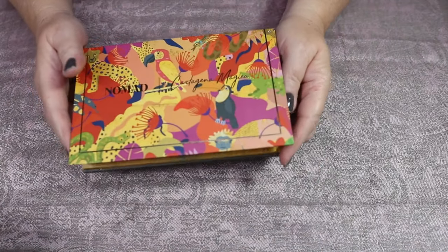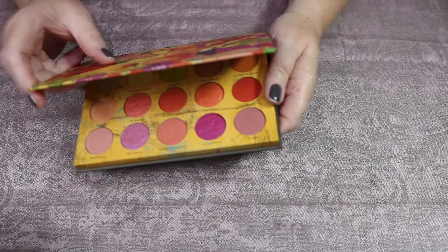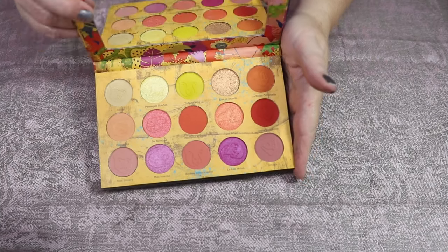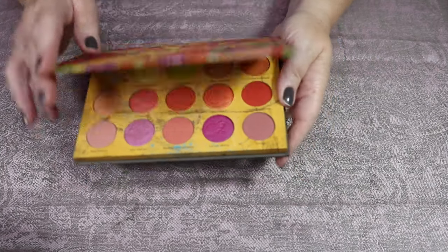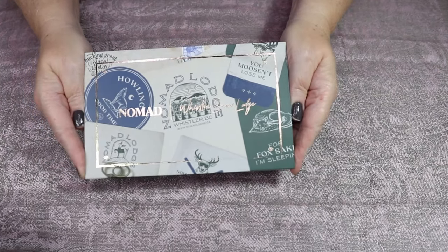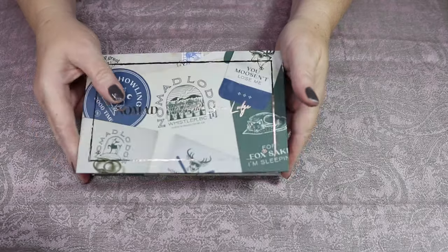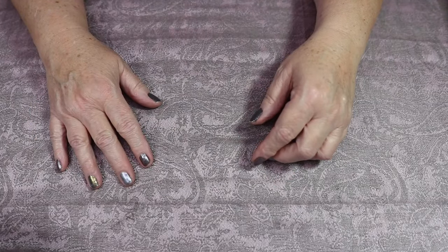Nomad Cartagena Mágica — I believe I've done a collab using this, and I did a look for Christopher's birthday with it. But I'm just not in love with the color story, so I am going to declutter this one as well. Whistler Snow Lodge — I love the color story of this one, I am definitely going to keep that. I decluttered four Nomad palettes, y'all. Who am I?